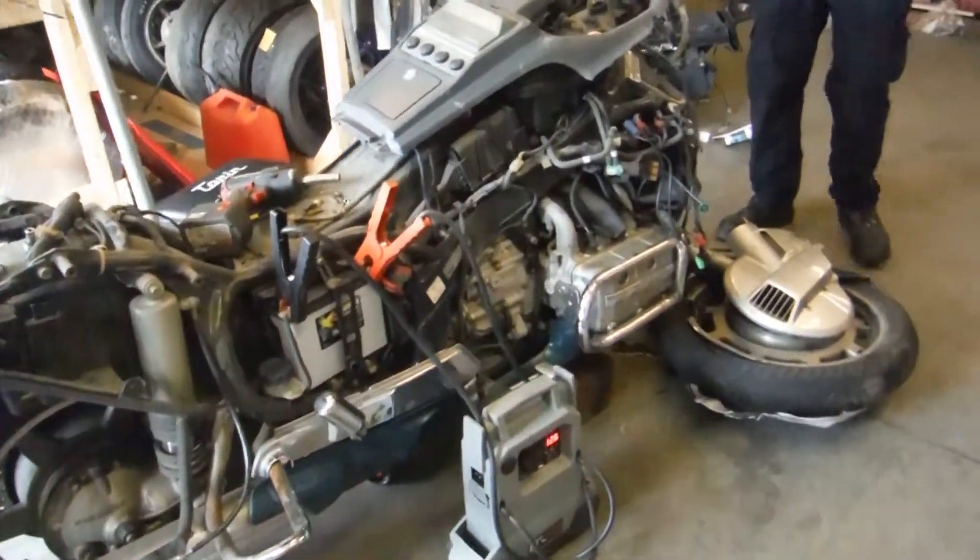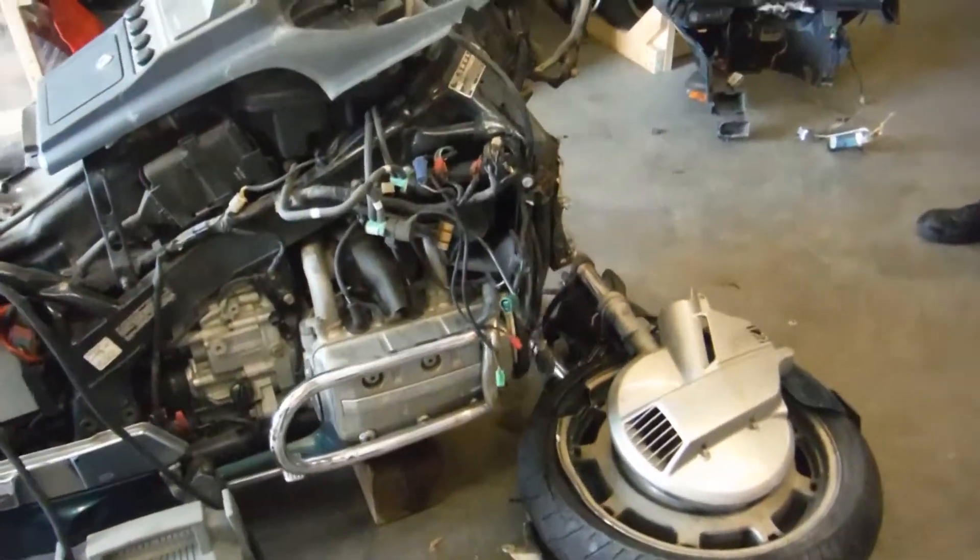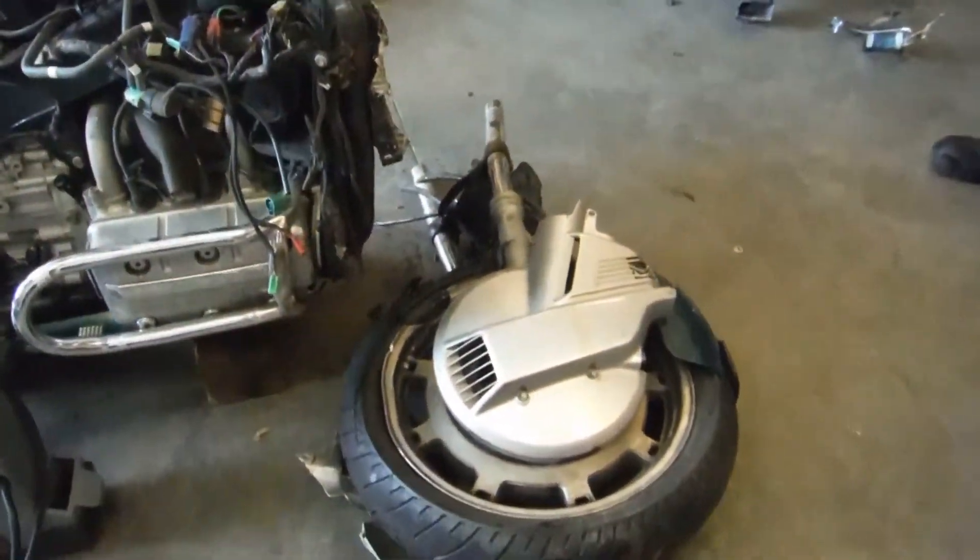This is a 1995 Honda Goldwing GL1500. It was in an extensive front end accident. As you can see, the forks were ripped off.